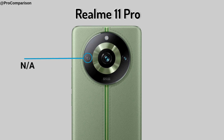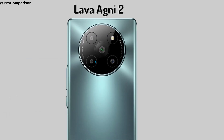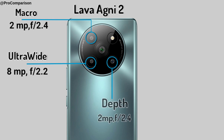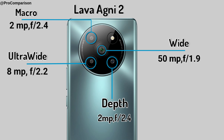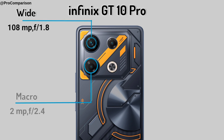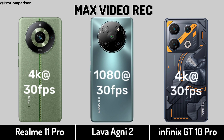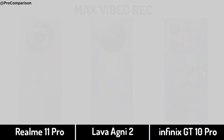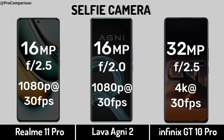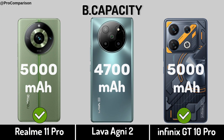Now for Camera. Realme 11 Pro. Lava Agni 2. Infinix GT 10 Pro. Reversed Charging.